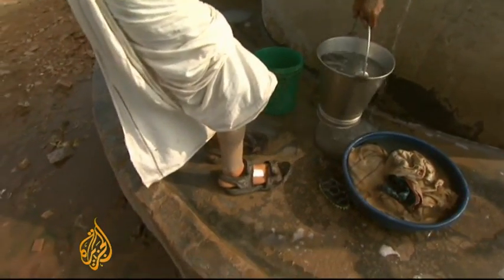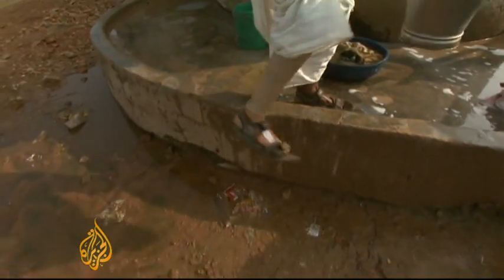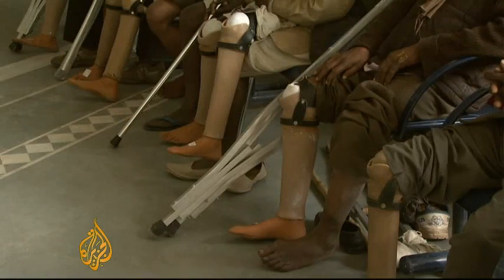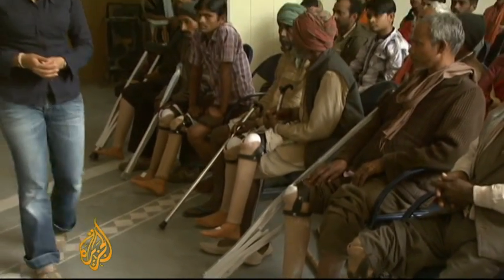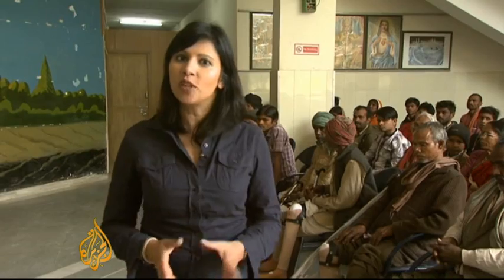It just happened that the world's largest organization for the disabled, specializing in artificial limbs, was only a few kilometers away. The artificial limb called the Jaipur foot has benefited hundreds of thousands of people. It is known as the prosthetic for the developing world, mainly because it is cheap to make and it only takes a day to be measured and fitted with a new limb.